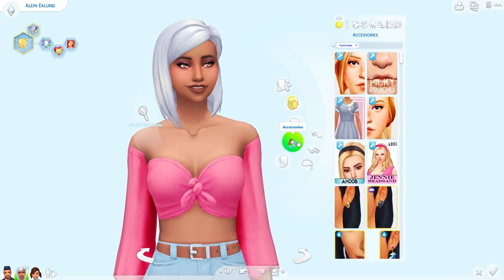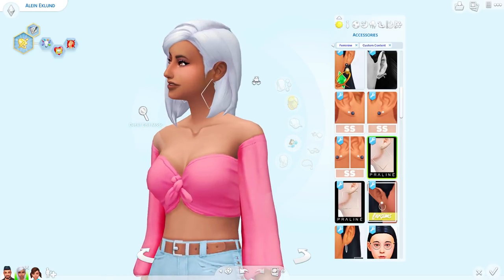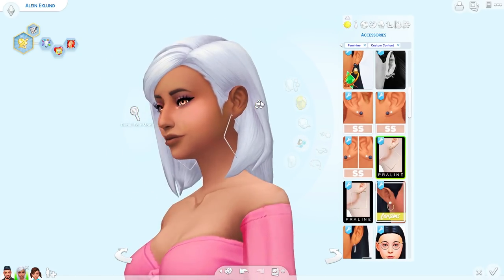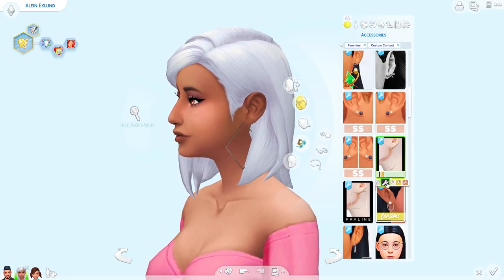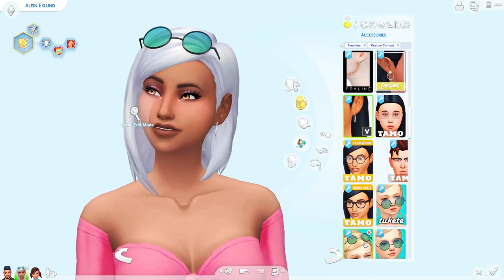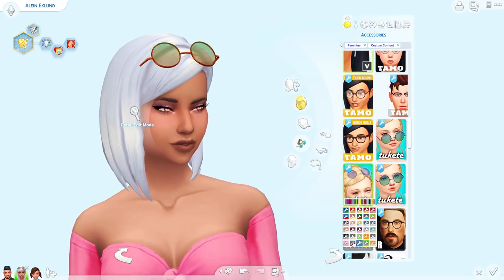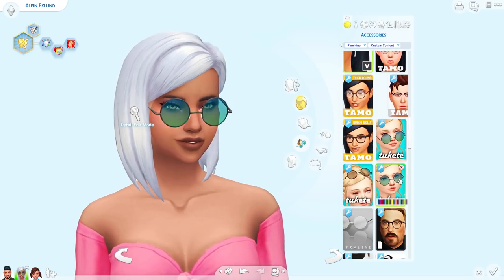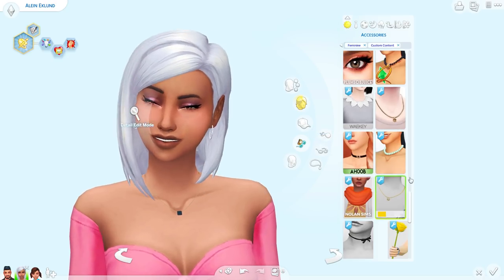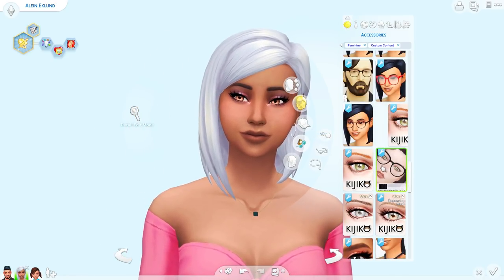Let's look at the accessories — I know I got a couple new things. Like these earrings — I love them. You can barely see them on her white hair but I love them. They also come in a square shape. And here's those glasses — I love that. I don't know why I haven't downloaded this already, I really liked that. Very cool. I don't think I got any new necklaces — I'll give her one anyway, but I don't think I got anything else new in accessories.